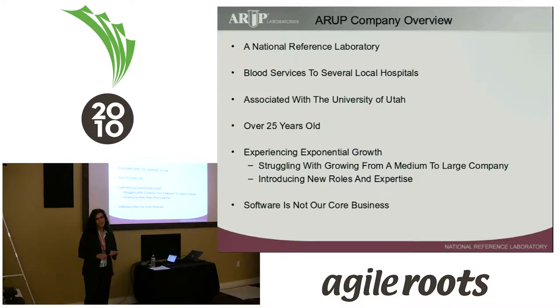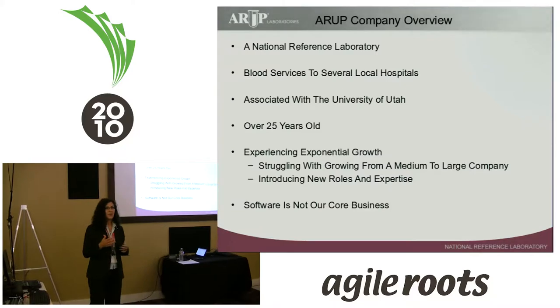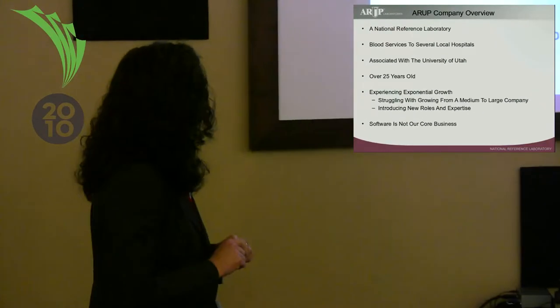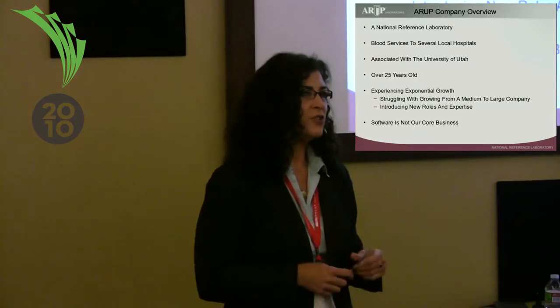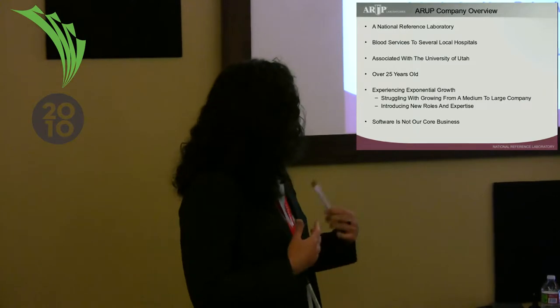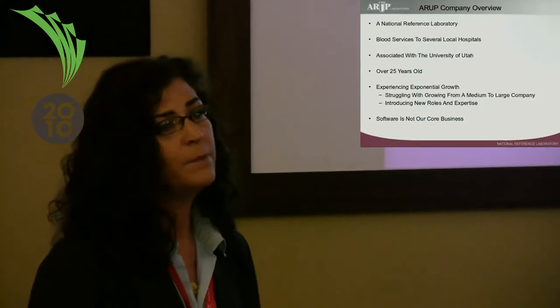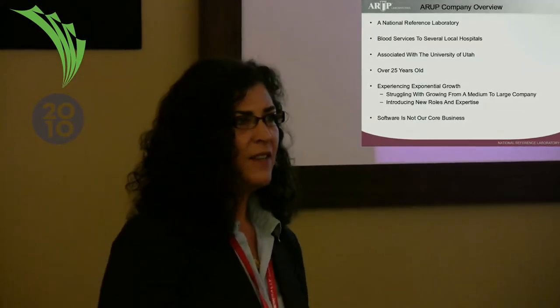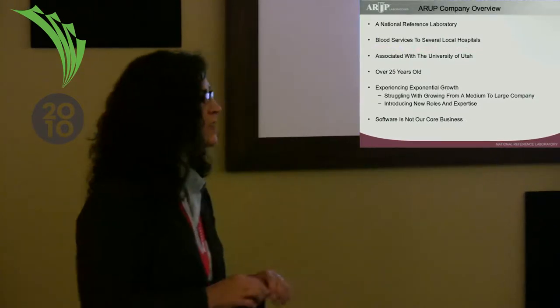We're growing very quickly. The University of Utah and academia are wrapped into our business model quite tightly. We are experiencing exponential growth, and with growth comes a lot of change and hopefully a lot of insight. Our executives realized they needed to bring in skill sets that weren't necessarily available in the organization at that time, so they brought in UI and product management. Part of that is introducing new roles and struggling with organizational changes.